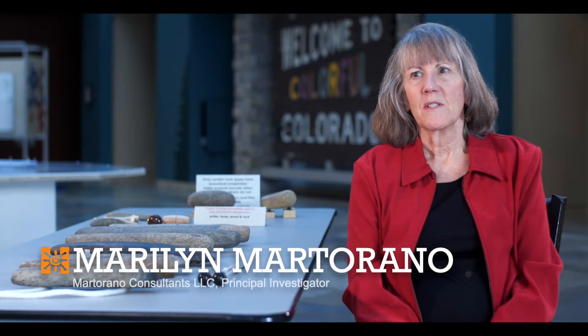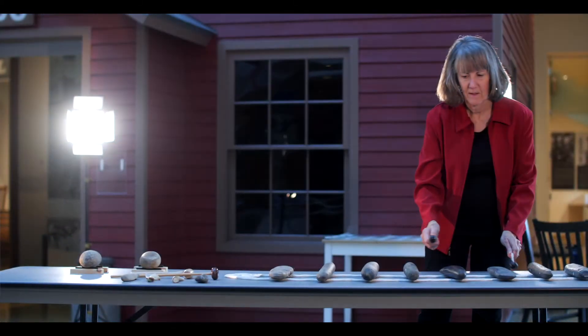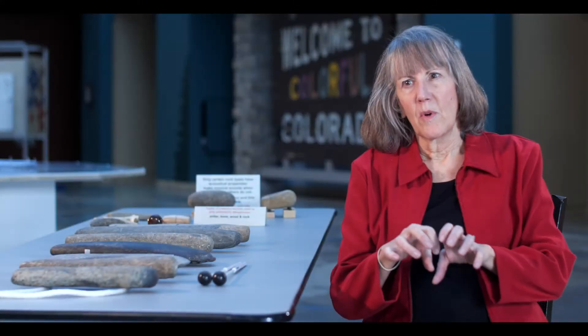Litho is Greek for stone and phone means sound. So a lithophone is a musical instrument that consists of a purposely selected rock. People found rocks that had musical properties and then they shaped them. What they were really doing was creating certain sounds — the sound is based on the length and the width of the artifact.